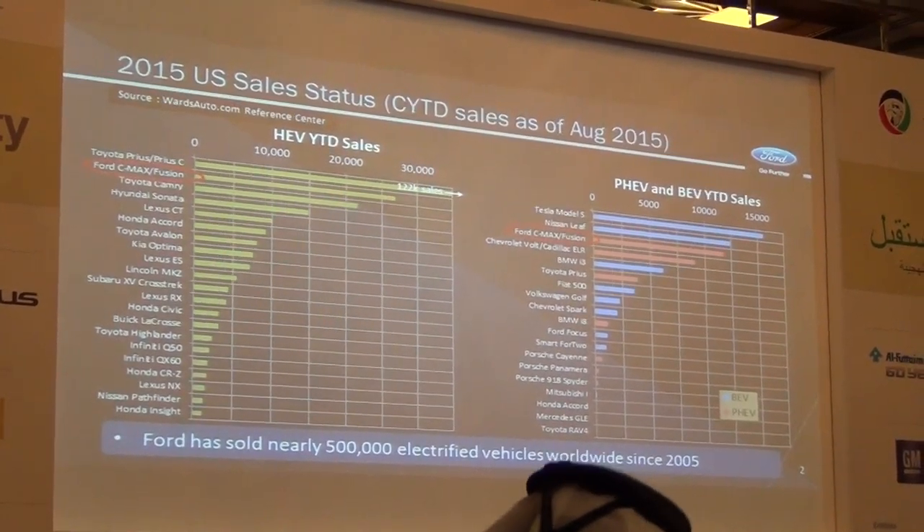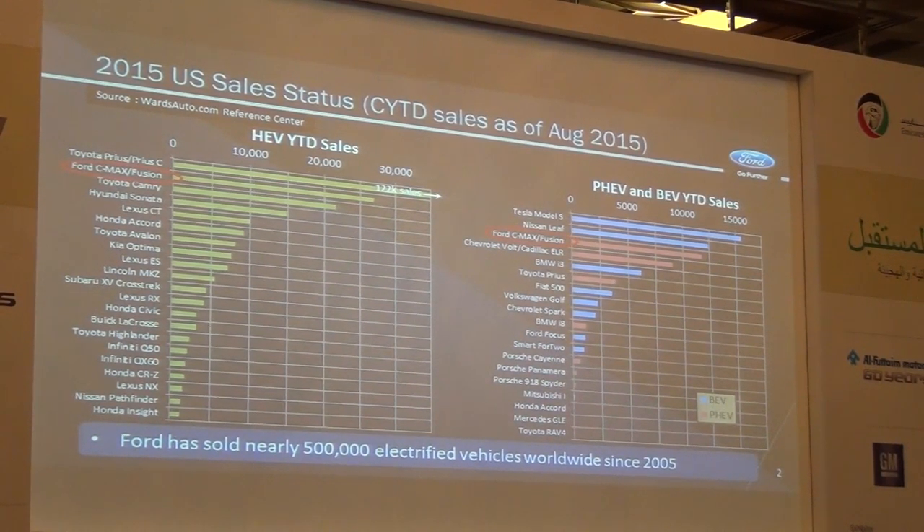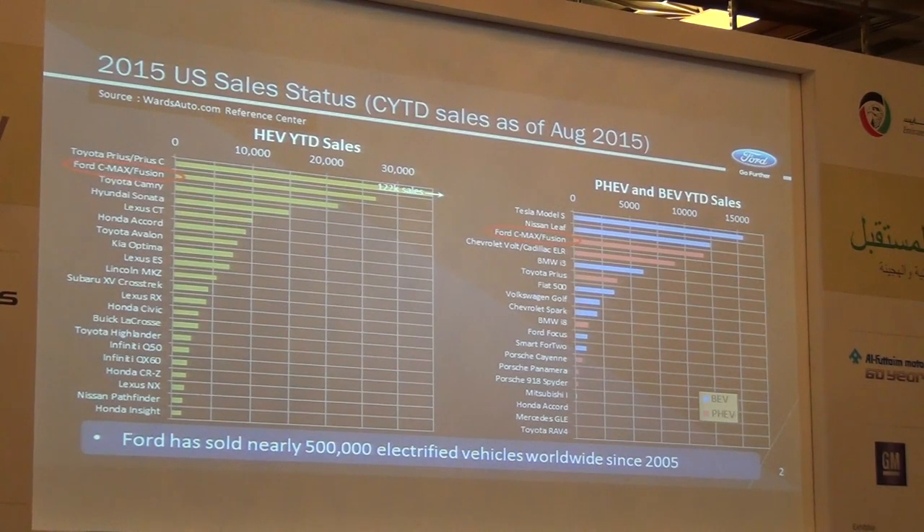As a reminder, Ford Motor Company has a number of electrified products. We have sold since 2005 nearly 500,000 electrified vehicles — hybrids, plug-in hybrids, battery electric vehicles. So I think it is fair to say that we are right around the top working on electrified products for our customers.